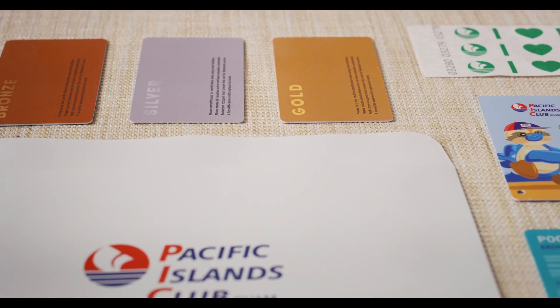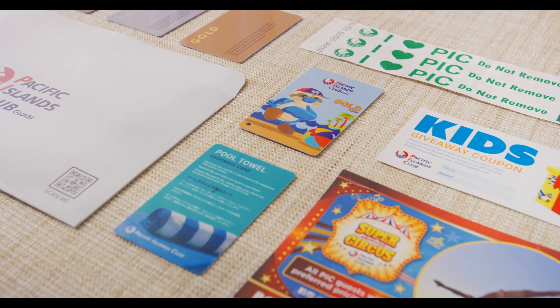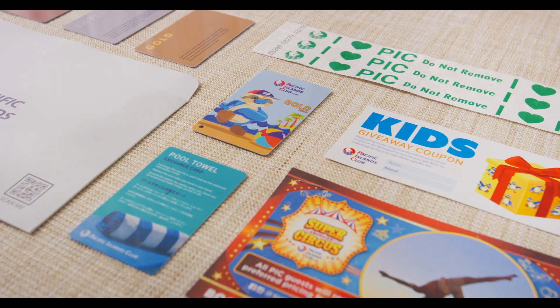This Fun Packet contains everything you will need during your stay, including room keys, pool towel cards, and wristbands.